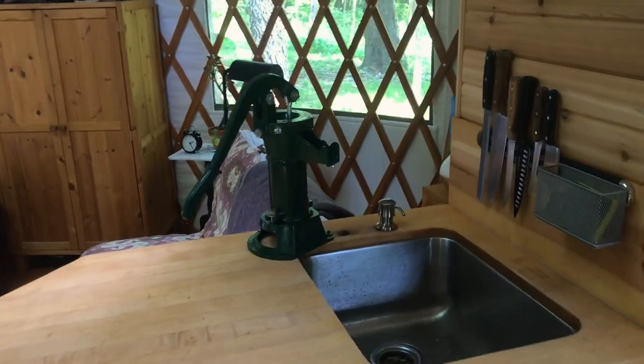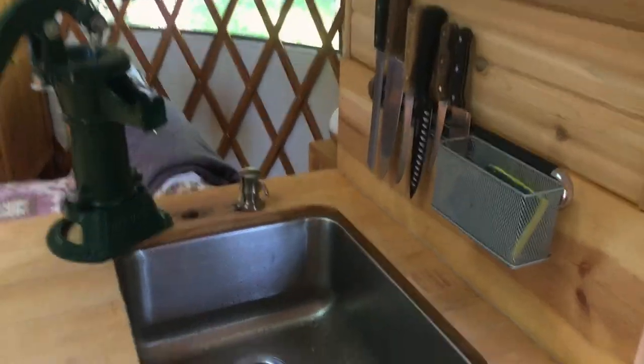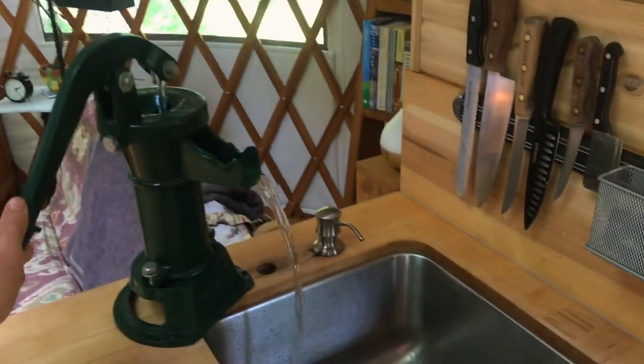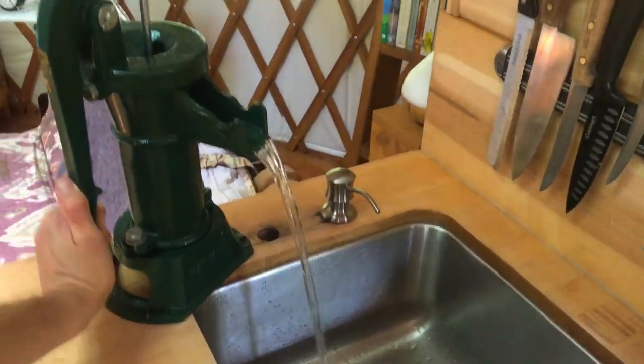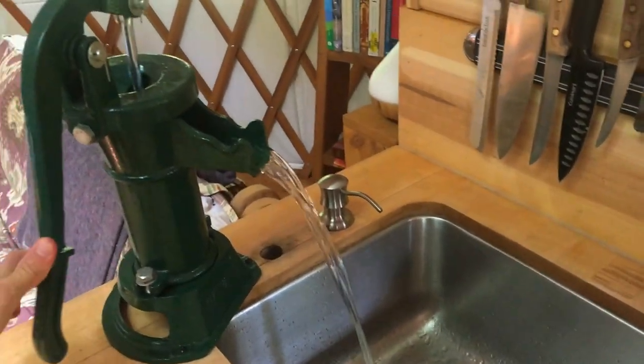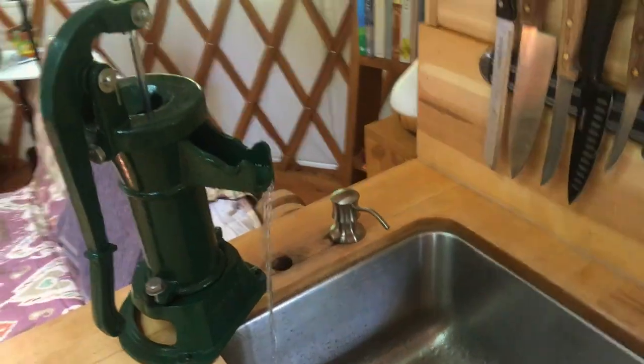We got all of our cabinets and countertop from the Habitat for Humanity ReStore. It totally got us by and we didn't have to build it or know how to build it. Some free cabinets, throw a countertop over it, a stainless steel sink that we cut into the countertop with just a bucket underneath for the drain — that really improved our lives.